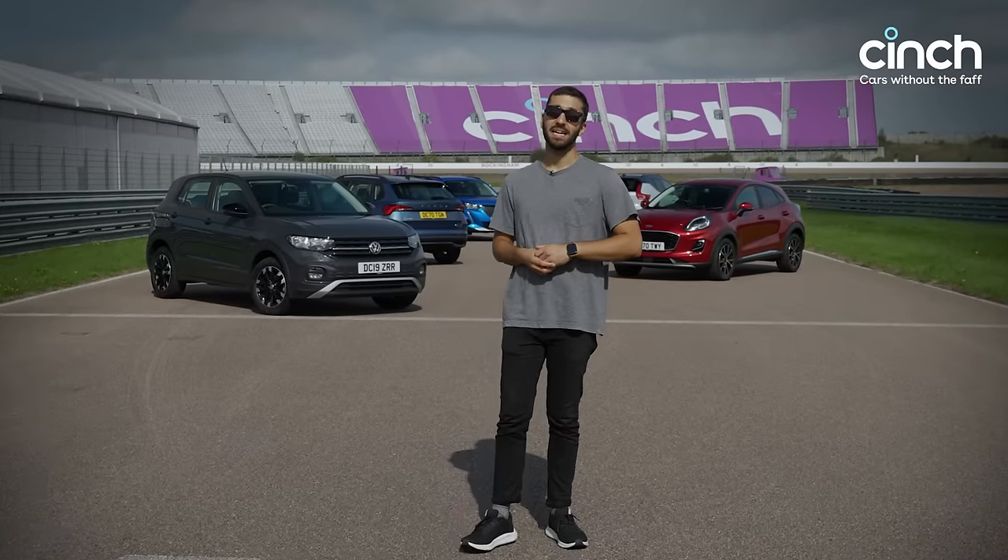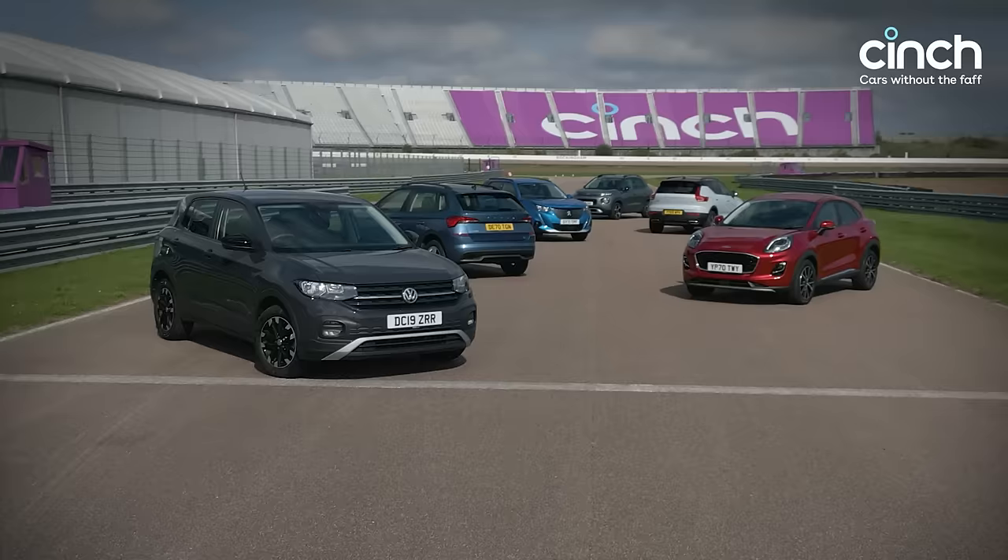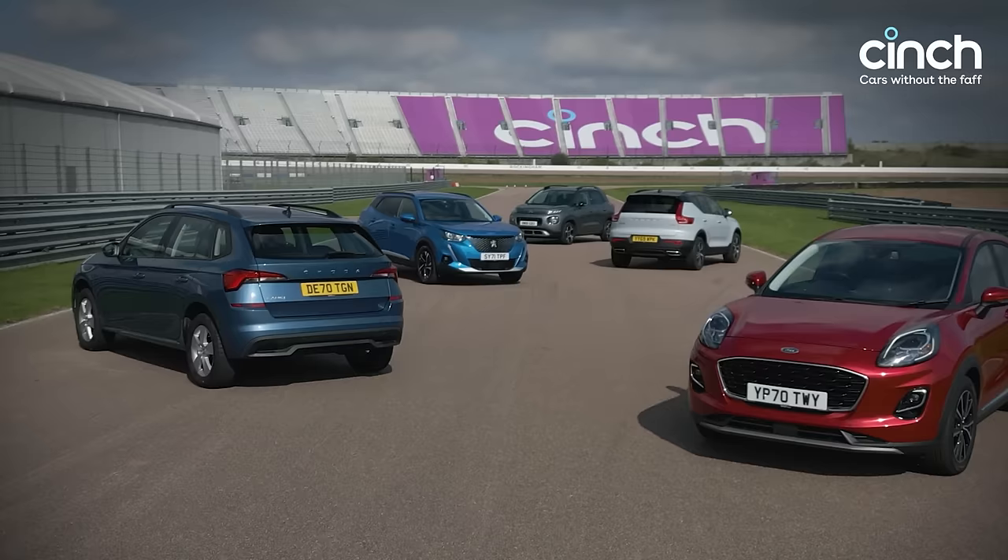It probably won't have escaped your attention that sales of small SUVs and crossovers are extremely large in Britain, and it's for good reason. These are often great all-rounders with lots of practicality and some very affordable prices. We've got six of my favourite small crossovers and SUVs gathered here, starting with one of the UK's most popular choices, the Volkswagen T-Cross.